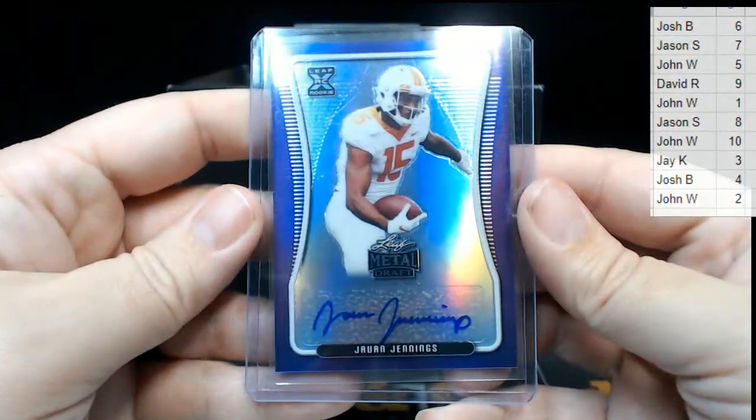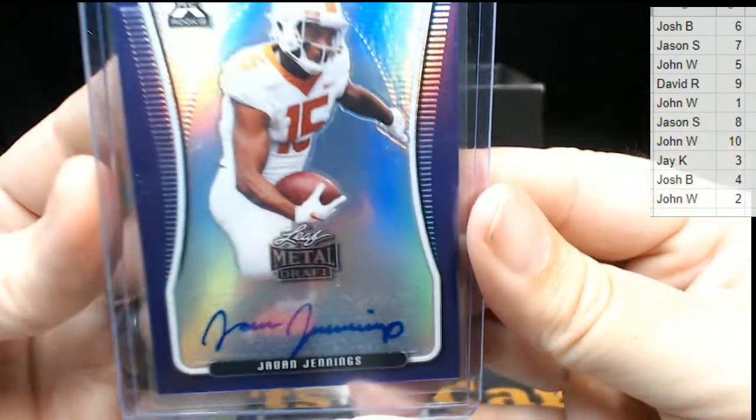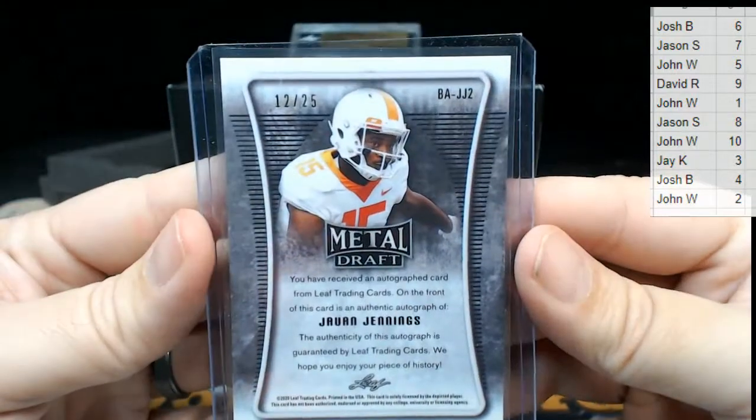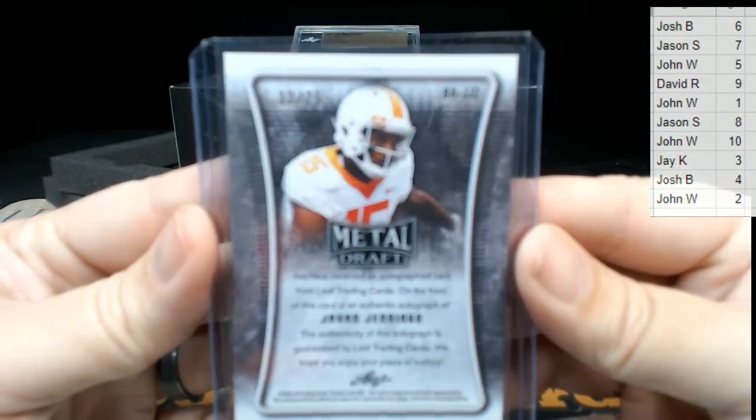Then we have a purple Javon Jennings. Purple Javon Jennings — that one's number 12 out of 25, going to the two spot. Two is John W — John, congrats, that's coming your way!